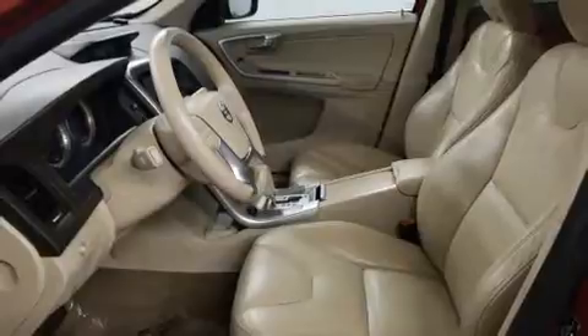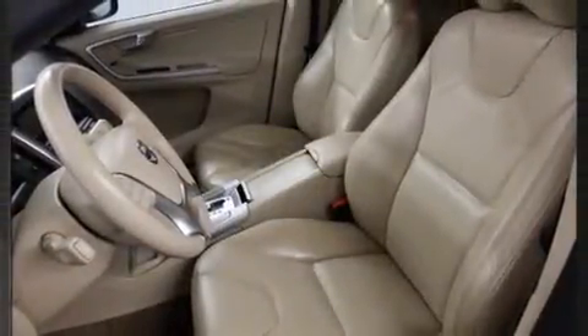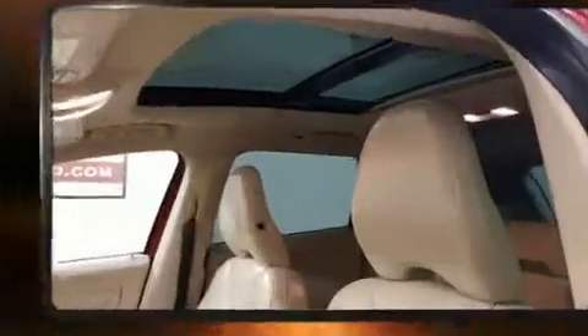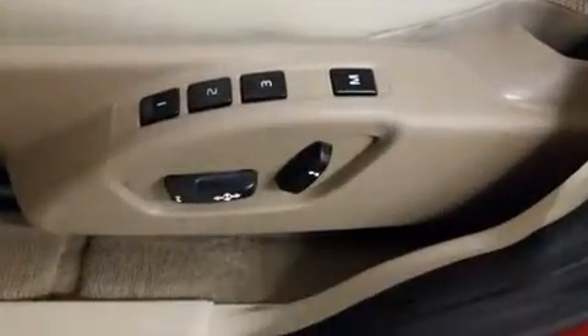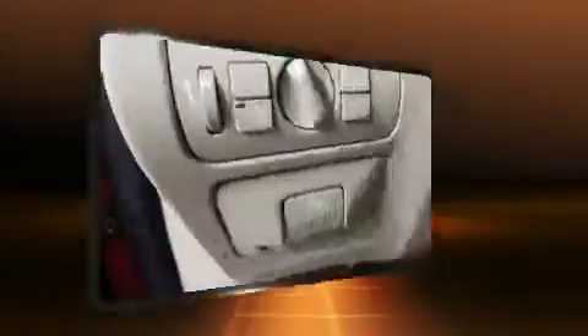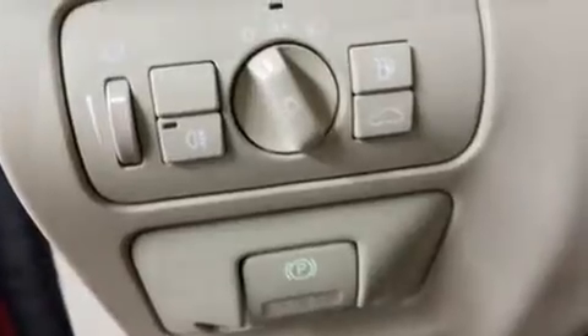Volvo also prioritized safety and security by including dual front-impact airbags with occupant-sensing airbag, head curtain airbags, traction control, brake assist, anti-whiplash front head restraints, a security system, and four-wheel disc brakes with ABS.